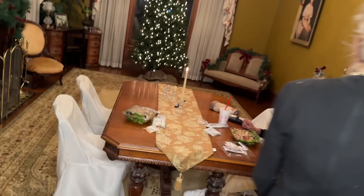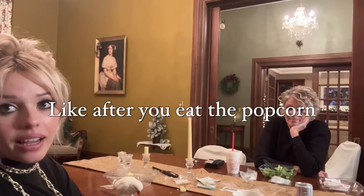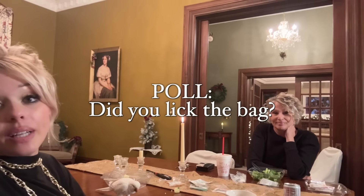Please hold for this really inappropriately timed poll. We just started a little debate, I need everyone to weigh in. Growing up, my brothers and I would lick the popcorn bag - like, after you eat the popcorn. My mom's acting like that was unusual, but I feel like probably most kids did that. Did you lick the bag?